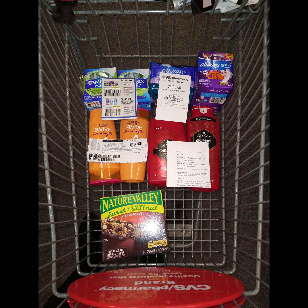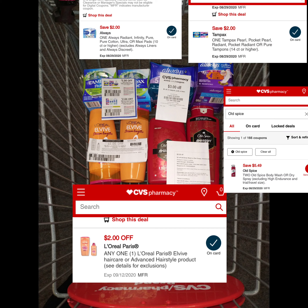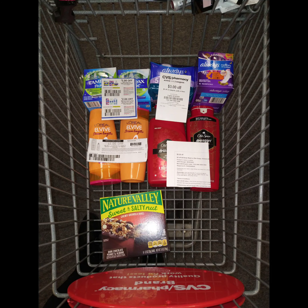The next deal is on the Spend $40, Get $10. I bought two L'Oreal, two Old Spice, four Always 10 Pounds Radiant, and Nature's Valley. Once I used all those coupons, I paid $18 and some change. But I got back $10, making the whole transaction $8.13. Not a bad deal for all of that.